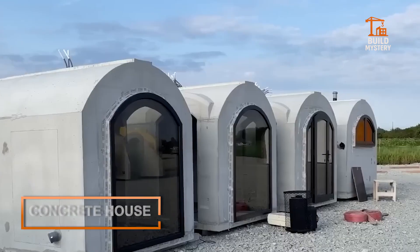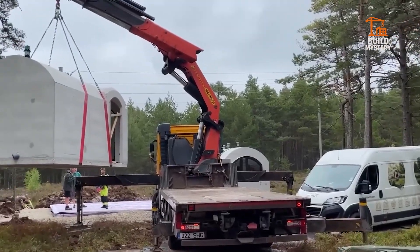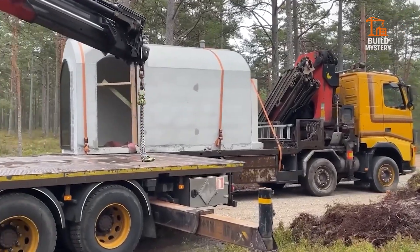This is a concrete house by Rivonia, a modern shelter built to last for generations. Rivonia specializes in precast concrete modules that install almost anywhere. Each unit arrives ready to place, with walls, insulation, and fittings built in.